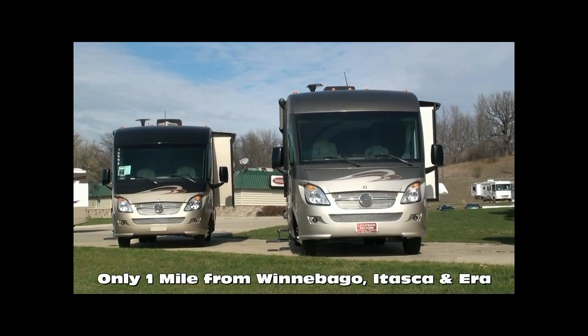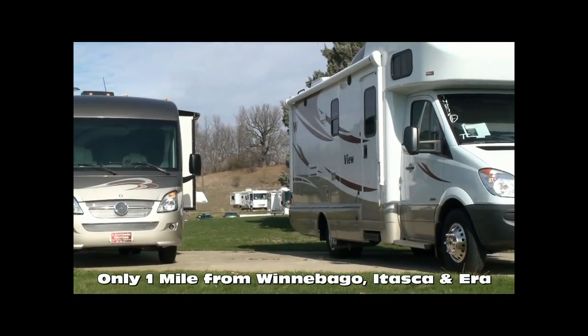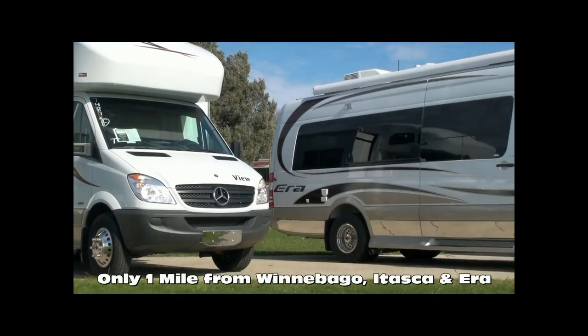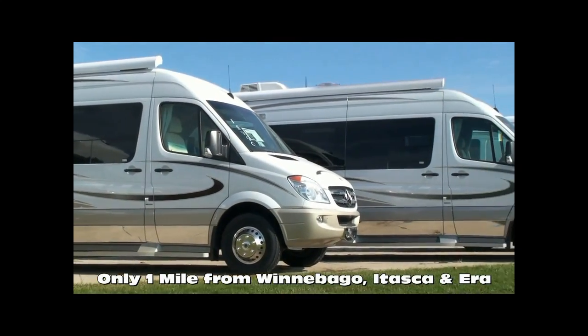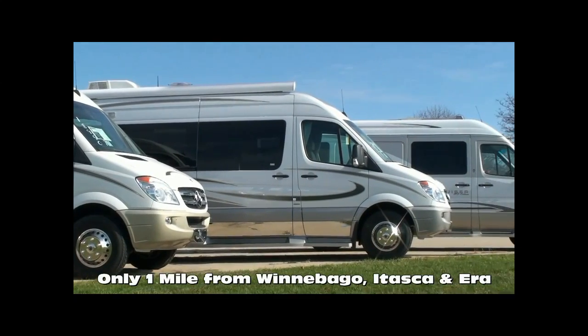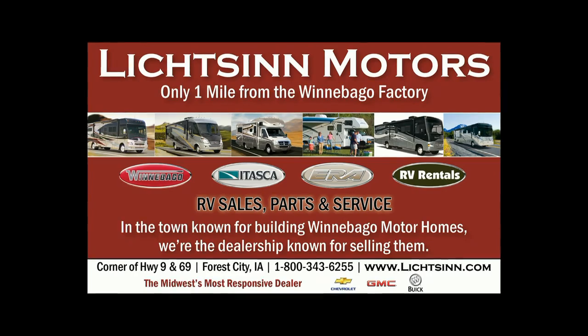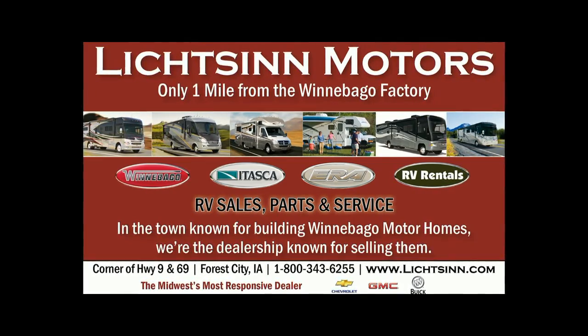These are just a few of the critical points that distinguish Litson's team and family from the rest of the country. In business for nearly 40 years, they are one of the largest full-line Winnebago, Itasca, and Aira RV dealerships in the United States, and a Circle of Excellence Award winner each year since its inception in 1994. Litson Motors is located only one mile from Winnebago, Itasca, and Aira in Forest City, Iowa.